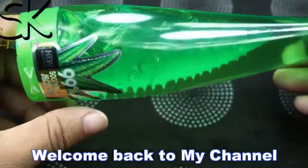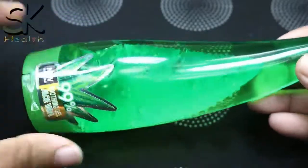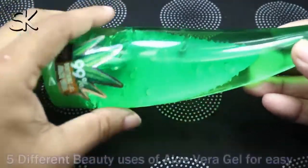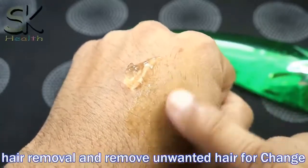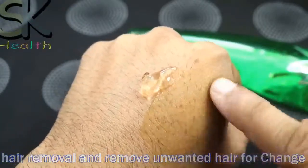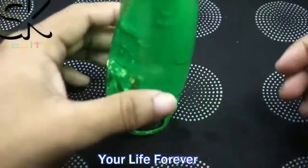Hey guys, welcome back to my channel. Now I will share with you amazing and special remedies — five different beauty uses of aloe vera gel for easy hair removal and to remove unwanted hair, to change your life forever.